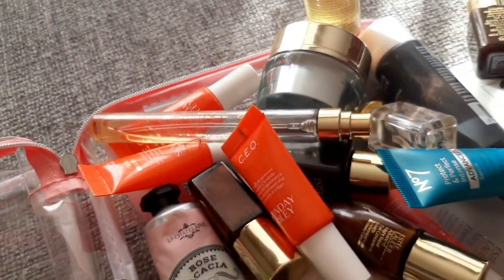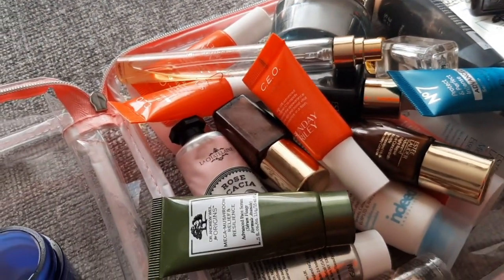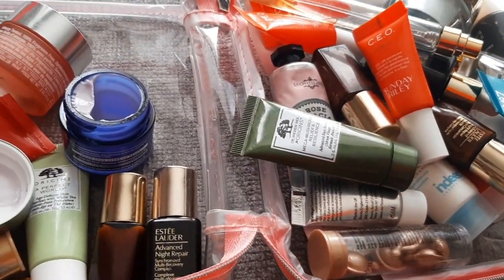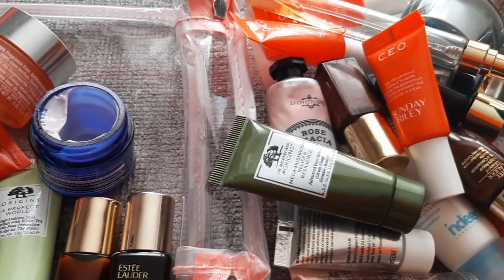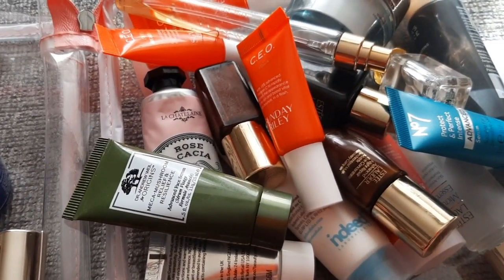Within those items some of them are empty, so I'm going to put them into the empties bin. Don't be surprised if you see them again, but yeah — that's what I brought with me. See you next time, bye!